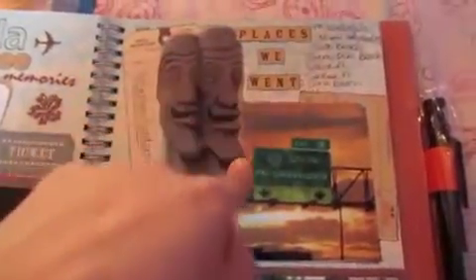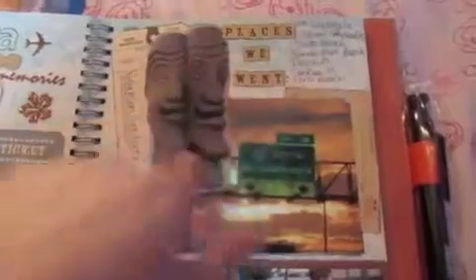These two little weird-looking men are statues from the beginning of where we stayed — there were two statues in front of the condo at Polynesian Gardens. I cut them out and backed them on a tag. Up here it says 'Places We Went,' where I wrote about different places in Florida. This says 'Fort Lauderdale,' there's another tag over there, and this is our family with a little family ticker sticker.